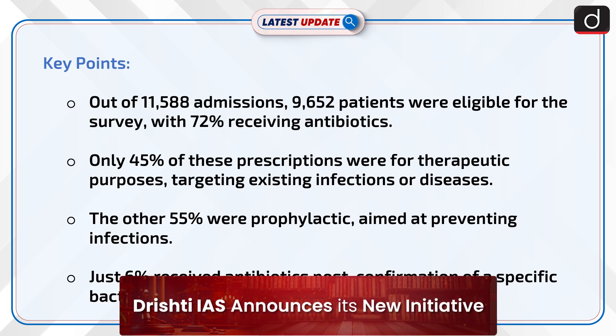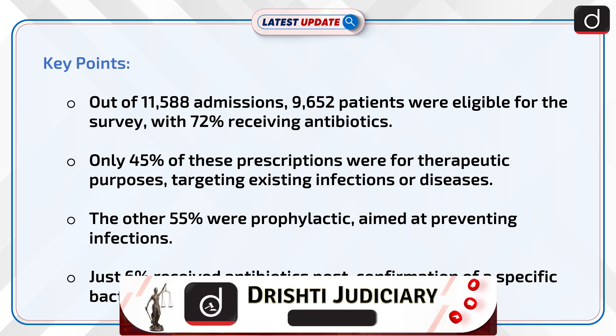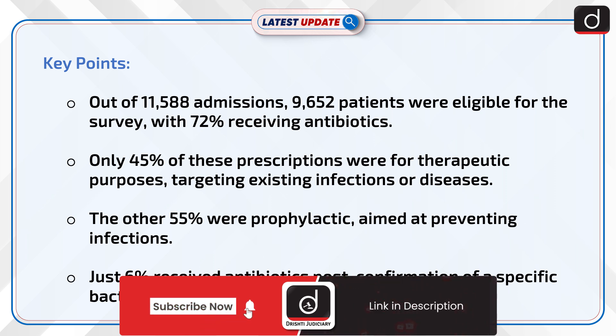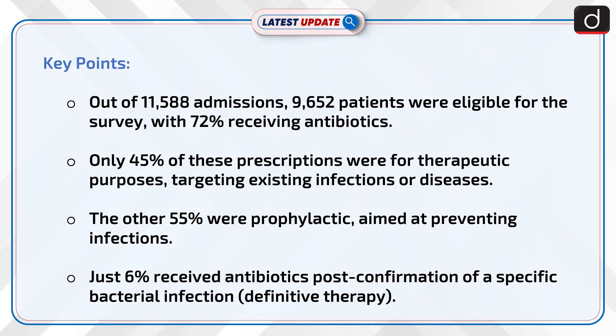Now let us look into its key points. Out of 11,588 admissions, 9,652 patients were eligible for the survey, with 72% receiving antibiotics. Only 45% of these prescriptions were for therapeutic purposes targeting existing infections or diseases. The other 55% were prophylactic, aimed at preventing infections. Just 6% received antibiotics post confirmation of a specific bacterial infection — that is, definitive therapy.